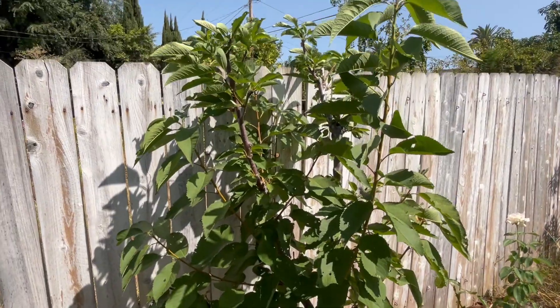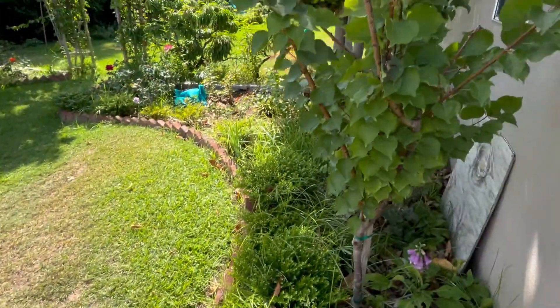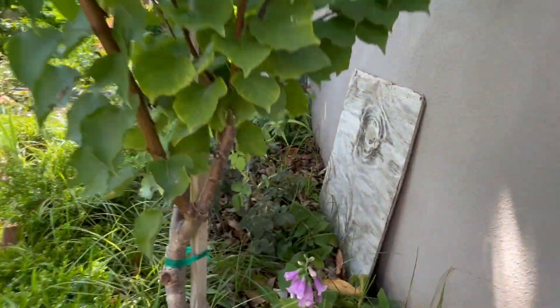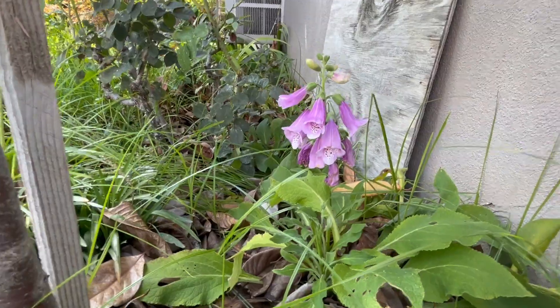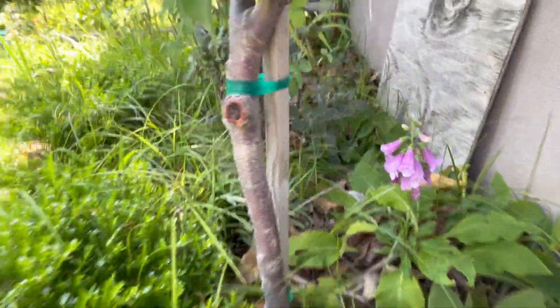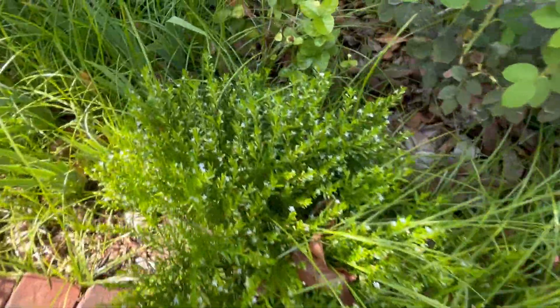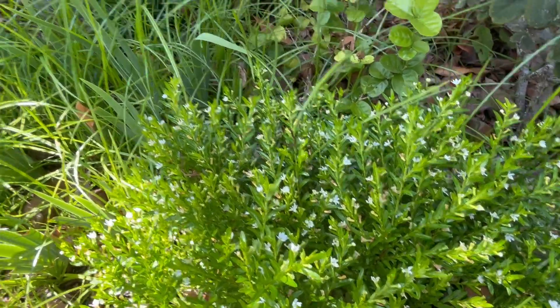The cherry tree did surprisingly well. And the apricot tree did perfect. I thought it was a little funny — we had some blooms open on this foxglove, a little off-bloom, looks like a second off-bloom coming up as well. Really pleased with all this white cuphea, or false heather.